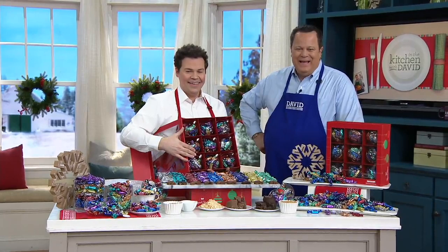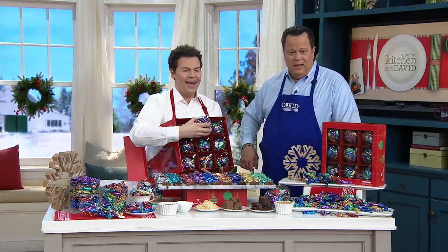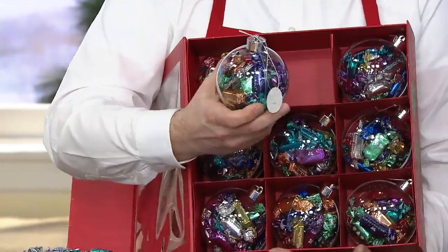Rhonda confirms she already ordered one for now and has one coming in December. She received hers about two weeks ago and says they're addicting. The cinnamon one is wonderful and was out of this world. Rhonda and David discover their birthdays are a day apart — she's November 13th and David is the 12th.